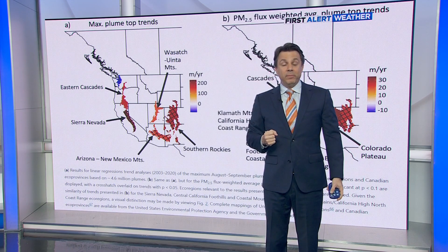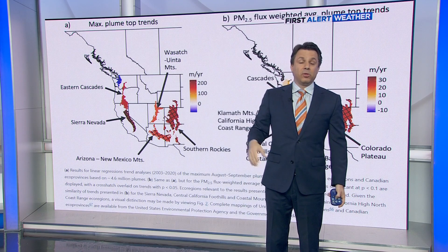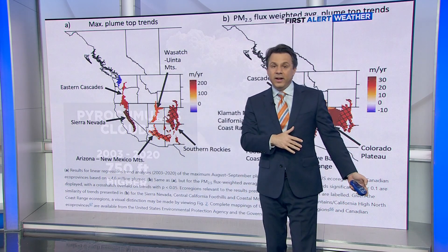So they're getting bigger throughout the west, but they're getting bigger than anywhere else here in this area — due to the nature of our fires, due to the climate we've got here, and the ability for fires in this region to burn hotter.